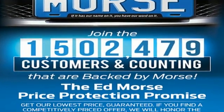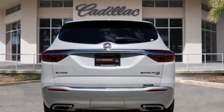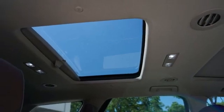It comes with great features you'll love: V6 engine, dual zone climate control, integrated navigation system, front and rear park assist, and heated steering wheel.